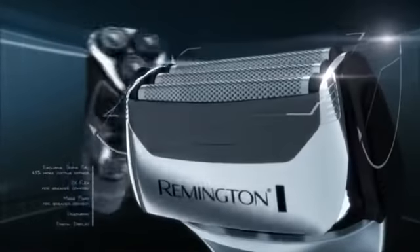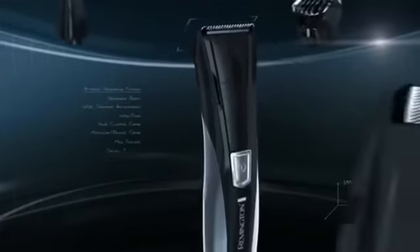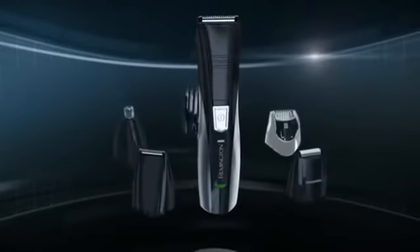With necks that pivot and heads that flex in all directions, and the new Remington 8-in-1 Personal Groomer that puts unmatched versatility and precision right in your hand.